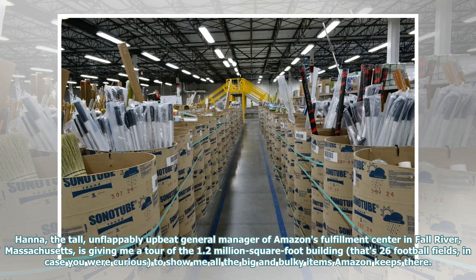Hanna, the tall, unflappably upbeat general manager of Amazon's Fulfillment Center in Fall River, Massachusetts, is giving me a tour of the 1.2 million square foot building — that's 26 football fields, in case you were curious — to show me all the big and bulky items Amazon keeps there.